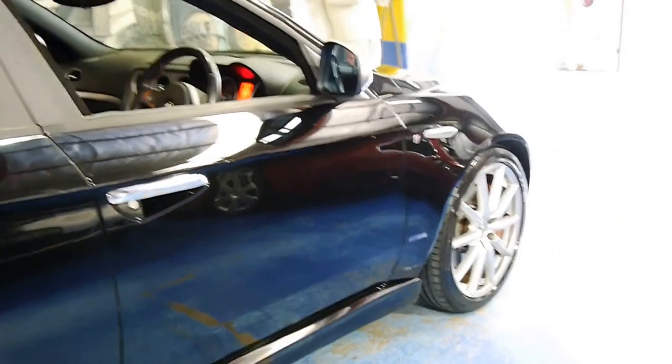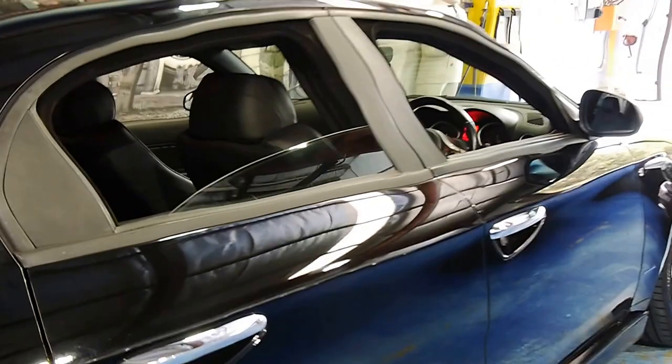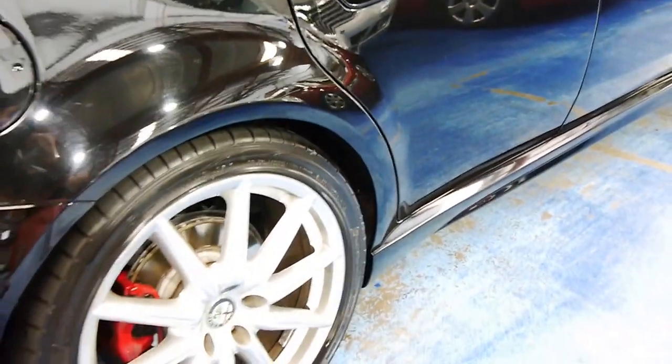The Ti came with bigger wheels and a number of other features. It's got nice big brakes. I did drive it earlier, and it does drive beautifully. Even the wheels are in very good condition.